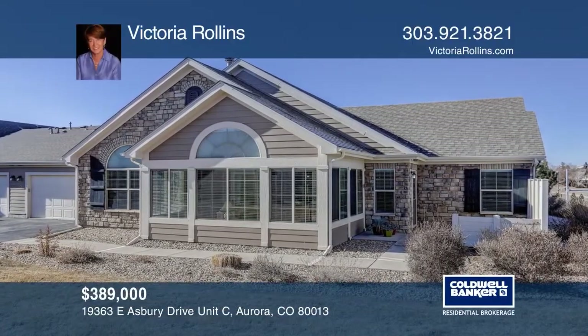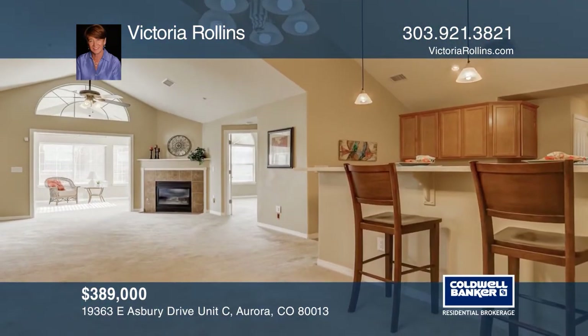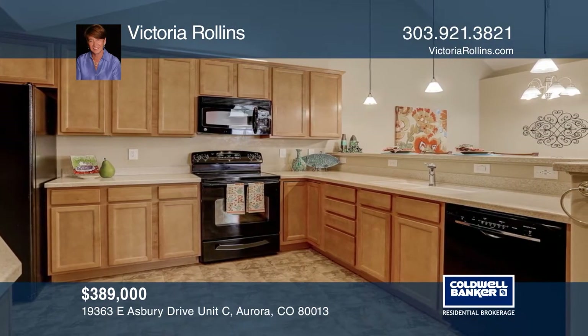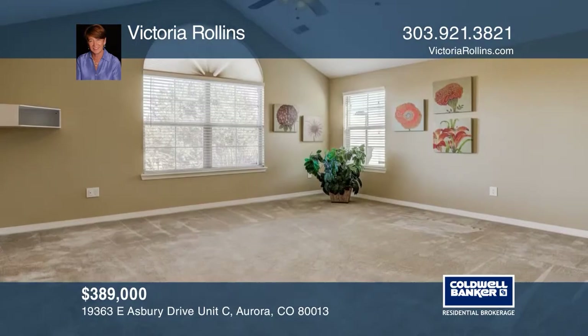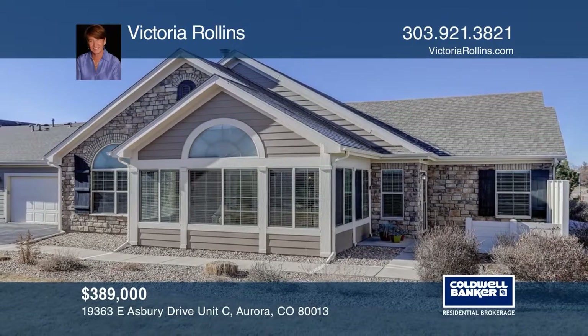This beautiful ranch-style home features an open floor plan, vaulted ceilings, and a spacious sunroom. Enjoy the cozy gas fireplace in the living room on winter days. Find maintenance-free living in this exceptional community with an active clubhouse and outdoor pool. Conveniently close to shopping, dining, and DIA. A great lock and leave property. See this beautiful home yourself by scheduling a tour with Victoria Rollins.